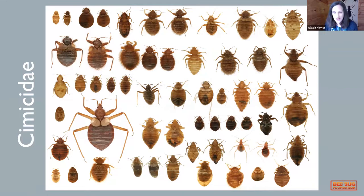The actual bedbug is Cimex lectularius. They all have a really similar life cycle — they all infest places where a host comes back to its original home. In the case of a bedbug, humans come back to their beds every night, hopefully. We also have martin bugs and bat bugs in this family.